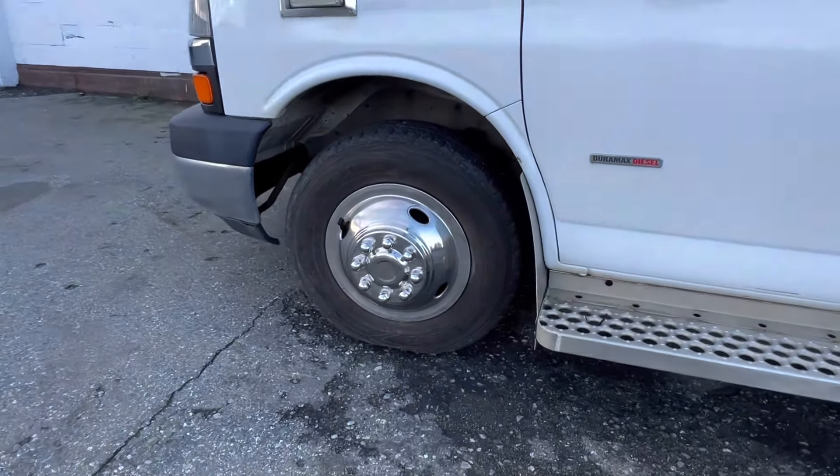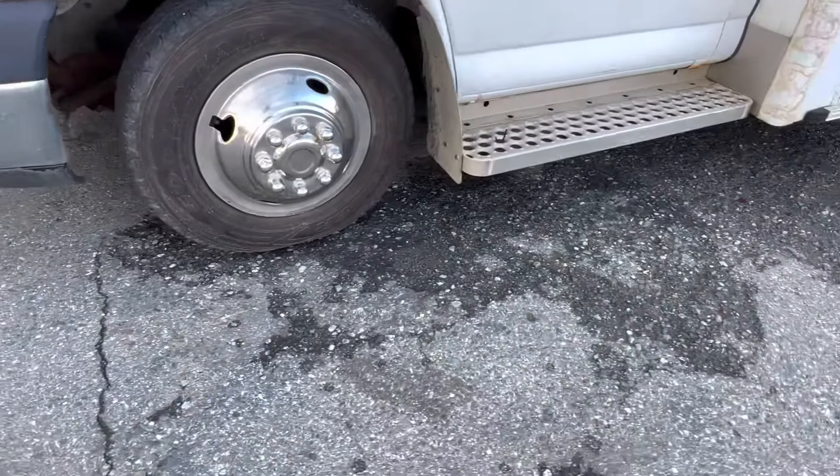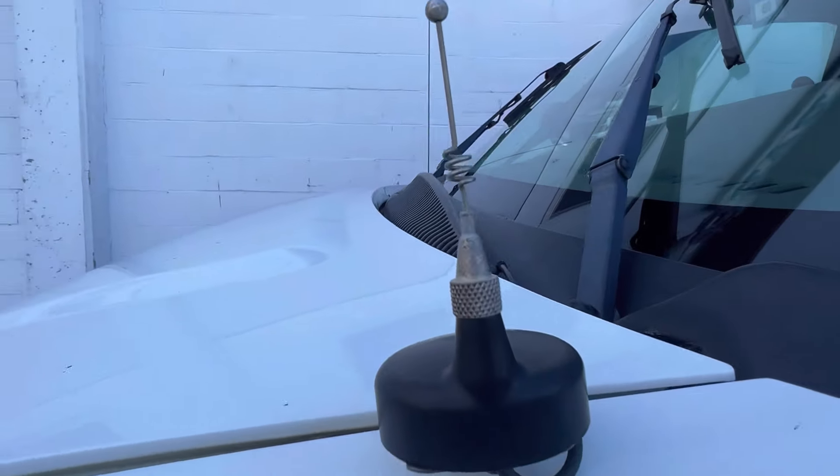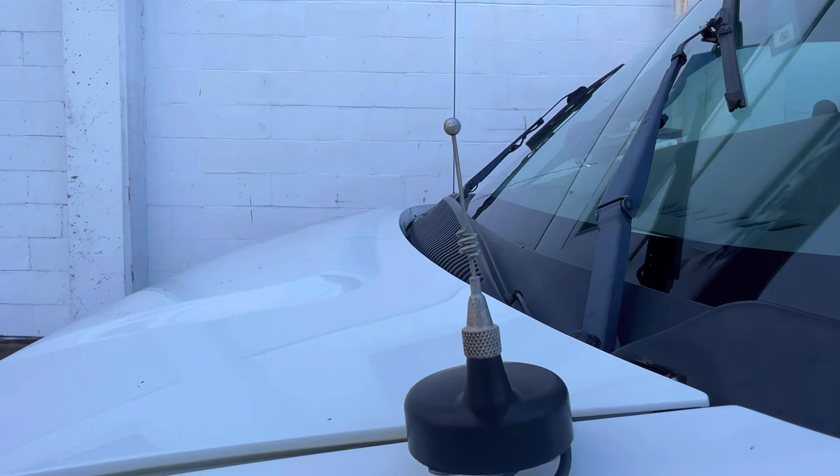Fancy, dense chrome hubcaps. But this is my fave right here — a little dinky antenna for your CD player.